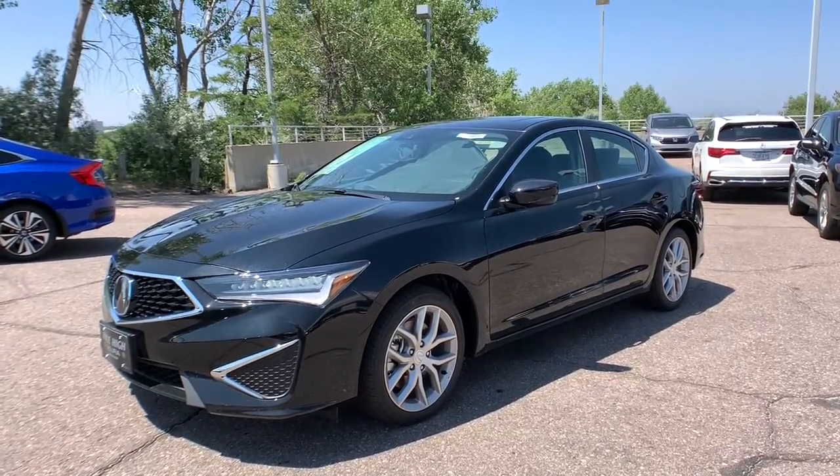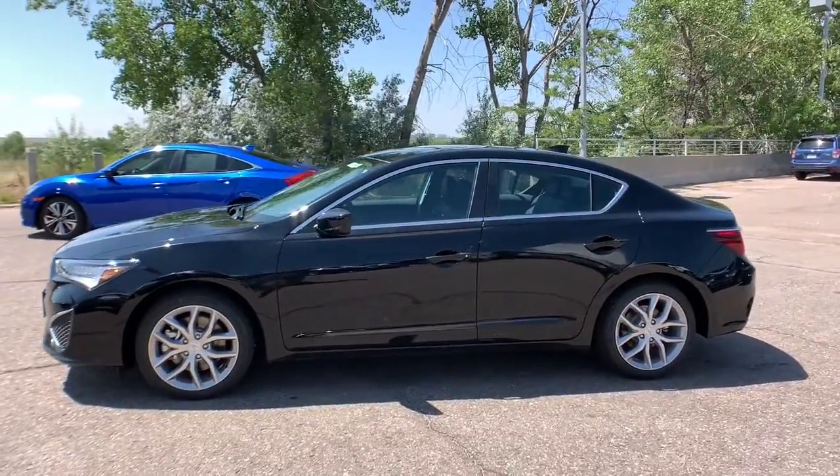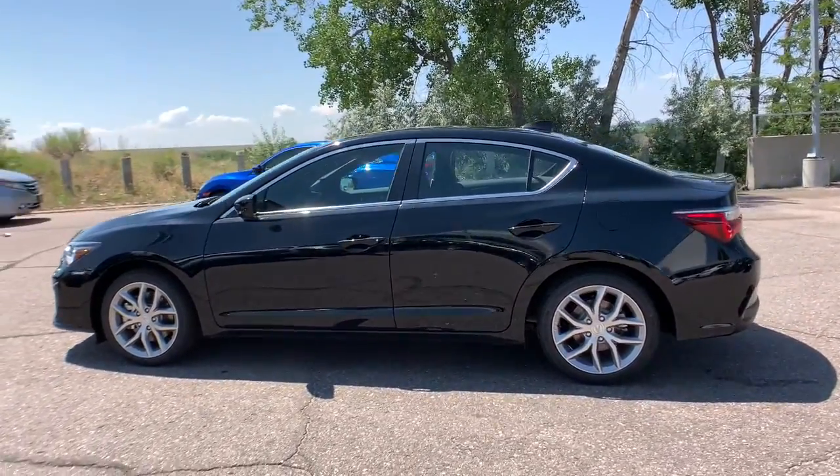Here is a wonderful 2021 Acura ILX. The Acura ILX, the compact sedan that's bold, aggressive, and sporty.